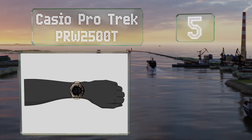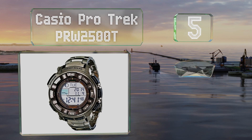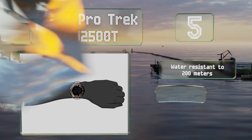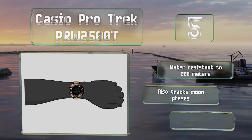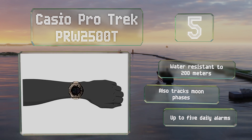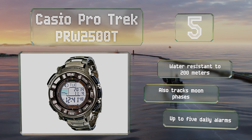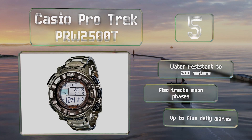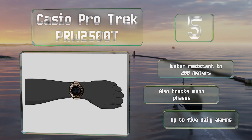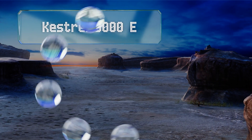Halfway up our list at number 5, the Casio Pro Trek PRW-2500T has a range of minus 2,300 to 32,800 feet, calculated to within a 20-foot accuracy. Its integrated solar panel keeps its battery charged, but even with no exposure to sunlight it can last for five months. This one is water resistant to 200 meters and also tracks moon phases, providing up to five daily alarms.